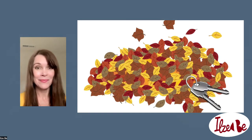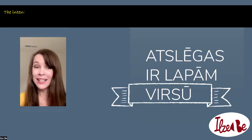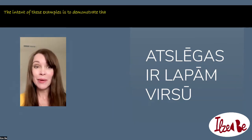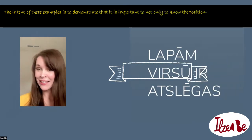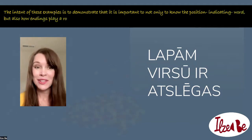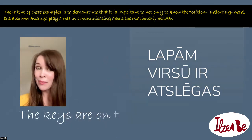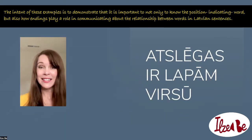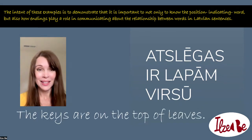Your partner says: atslagas ir lapam virsu. What is your partner saying? Or maybe your partner says: lapam virsu ir atslagas. What are they saying? Of course, the visual helps you to understand. This sentence means the keys are on the top of leaves. And this sentence says the exact same thing: the keys are on the top of leaves.